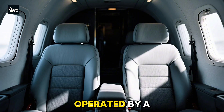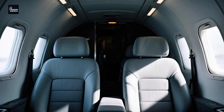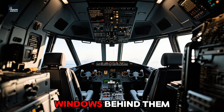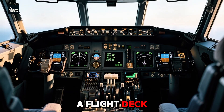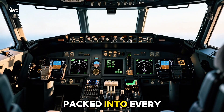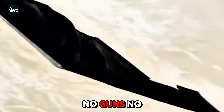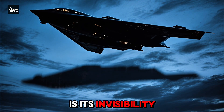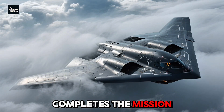Each B-2 is operated by a crew of just two — a pilot and a mission commander. Inside the cockpit, there are no windows behind them, no doors leading to the back. Just two seats, a flight deck, and classified systems packed into every available space. There are no defensive weapons — no guns, no missiles for self-defense. The B-2's defense is its invisibility. It doesn't fight its way in. It sneaks in, completes the mission, and disappears.